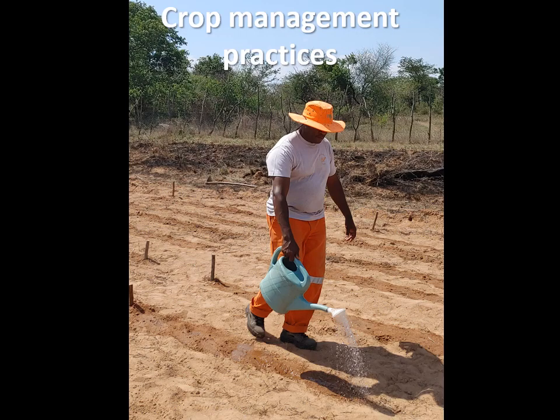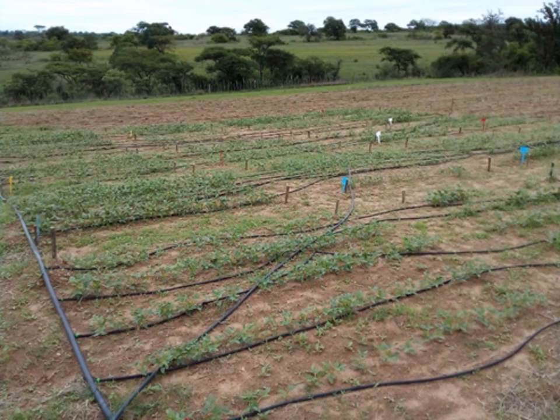Cowpeas are usually grown under dryland rather than irrigated conditions. However, if cowpea is grown as a leafy vegetable, regular watering is required. Sprinkler and drip irrigation can be used to irrigate, but water is used more sparingly with drip irrigation, thus this is encouraged.